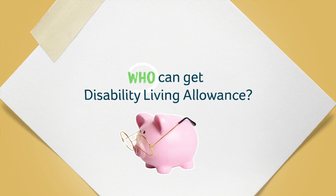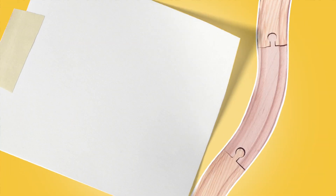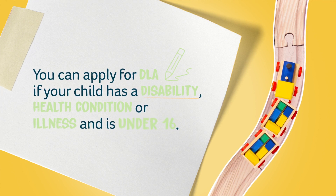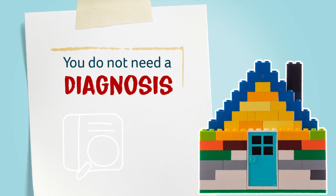Who can get Disability Living Allowance? You can apply for DLA if your child has a disability, health condition or illness and is under 16. It's important to know that you do not need to wait for a diagnosis for your child to apply for DLA.